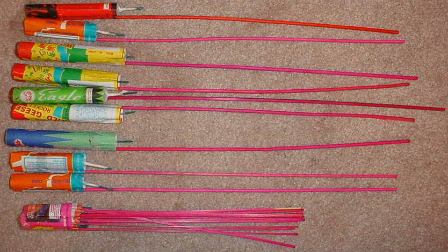In India, bottle rockets are set off during the Hindu festival of Diwali and are sold in the millions.